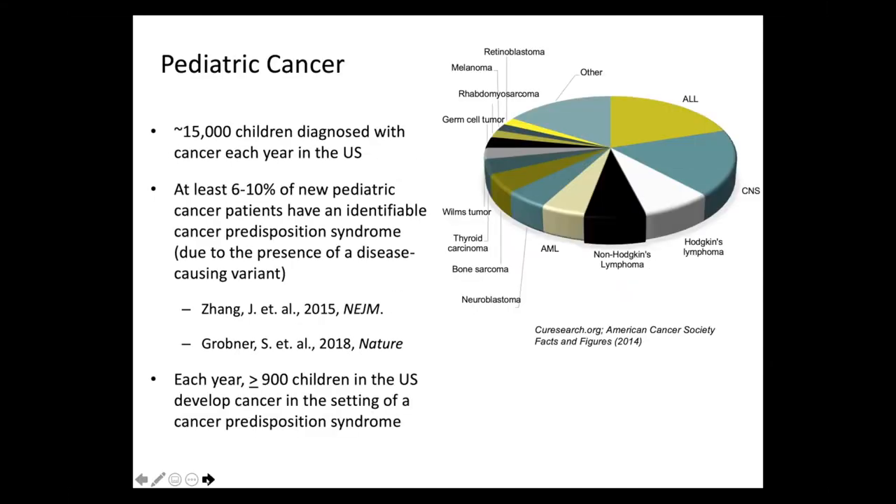About 15,000 children are diagnosed with cancer each year in the United States, and over the past five or so years, we've learned that at least 6 to 10 percent of new pediatric cancer patients have an identifiable cancer predisposition syndrome due to the presence of a disease-causing genetic variant. This work has been performed using germline DNA samples from large cohorts of childhood cancer patients with a variety of cancers.